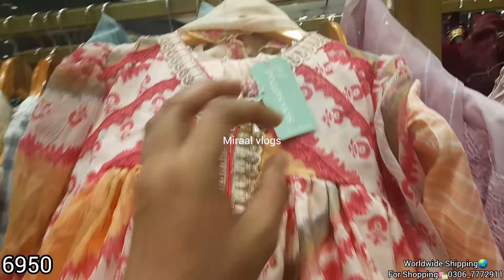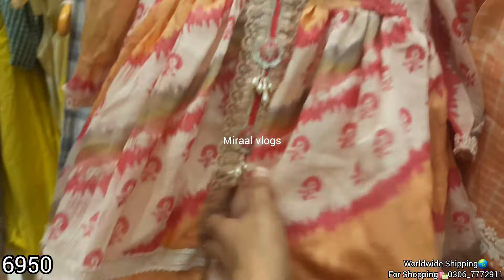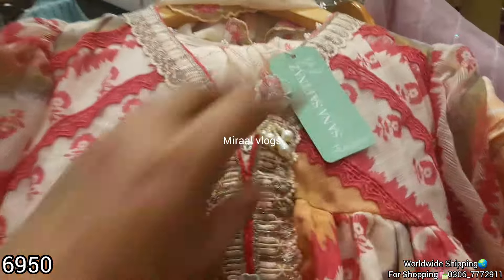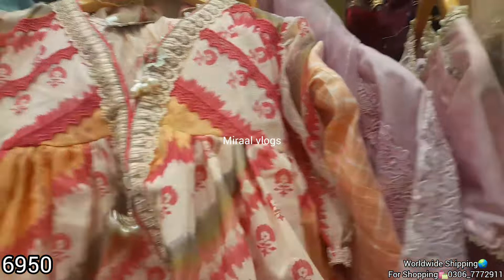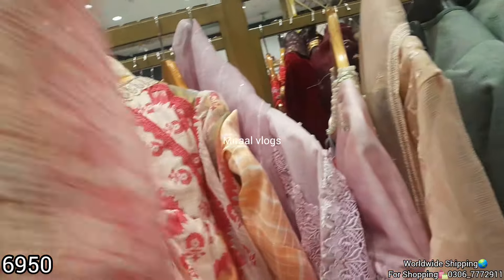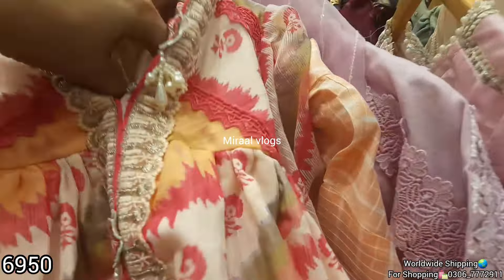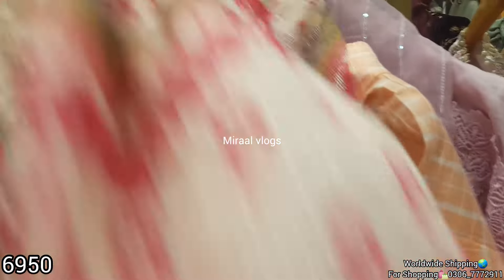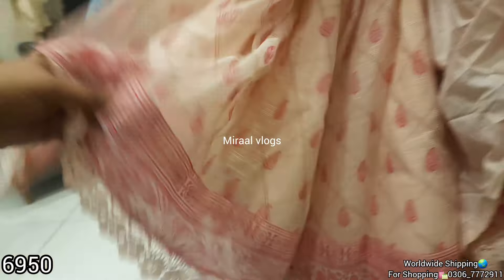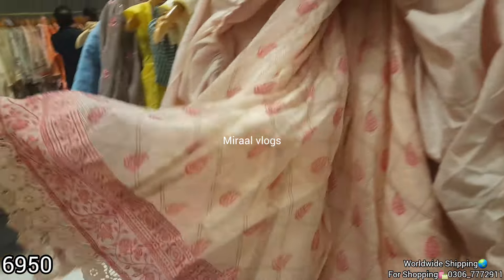This is a very nice suit. It is a 3-piece complete set. It will be 50% off. It is a very nice price. It is a soft cotton fabric. It is very nice and will be 50% off.